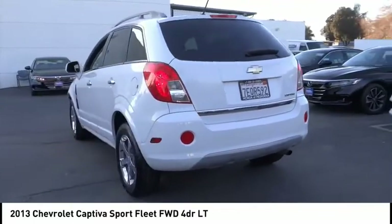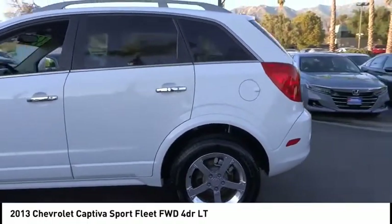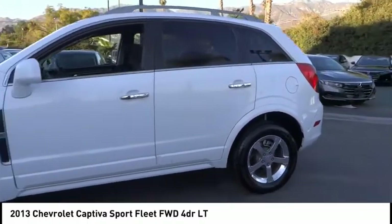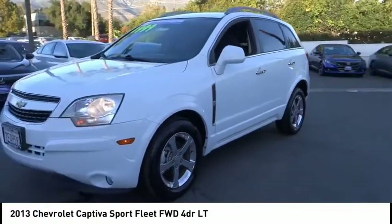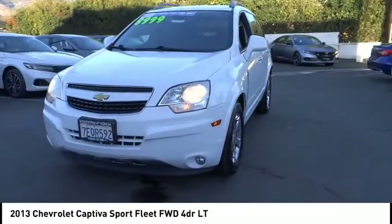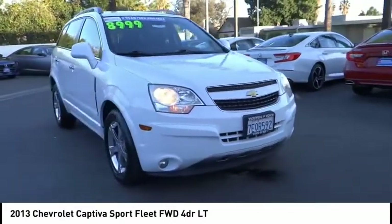This vehicle has less than 70,000 miles. Here are some of this vehicle's great options: electronic stability control, alloy wheels, brake assist, traction control, remote keyless entry, fog lights, four-wheel disc brakes, front license plate bracket, speed control, and rear window defroster.